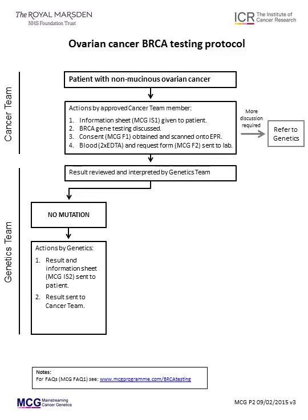Usually patients do not require any further discussion about the result, but if you think this would be helpful, let the genetics team know and they will send an appointment. A small proportion of ovarian cancer patients have mutations in genes other than BRCA1 or BRCA2. We are increasing the number of cancer predisposition genes that we test and when this becomes available, you will be notified. If a mutation in a different gene is found in the future, we will notify you and the patient with clear information about the clinical implications of the result.